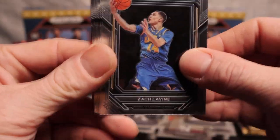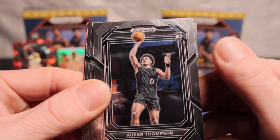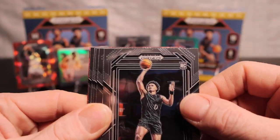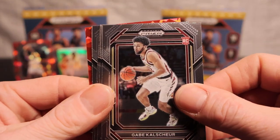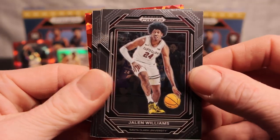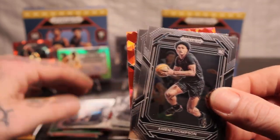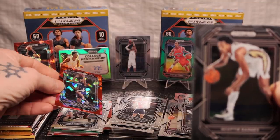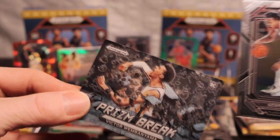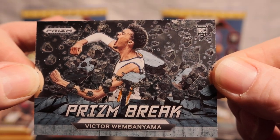I'm thinking that's Vic - not the red ice but the one behind it, oh man that'd be nice. We got Paulo Banchero - nice! We'll put him there. Gabe rookie, Jalen Williams, rookie Seth Lundy. We got the brothers or cousins, whatever they are, we got them though! Scotty Barnes cracked ice, Damian Lillard, and - is it Victor Prizm Break? It is, let's go! Victor Wembanyama on that rookie prizm break, I like it a lot, let's go!